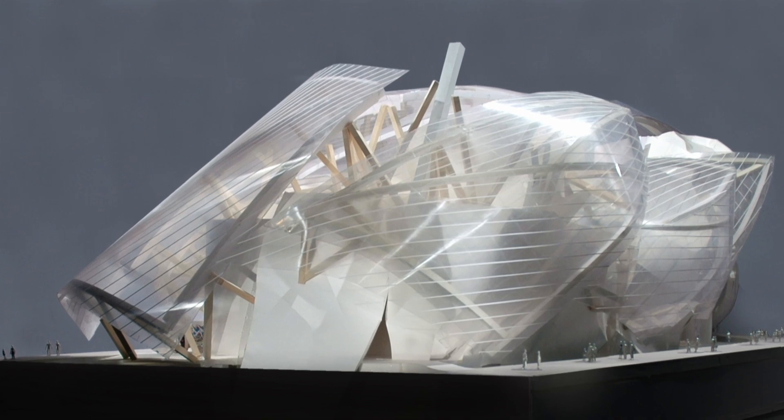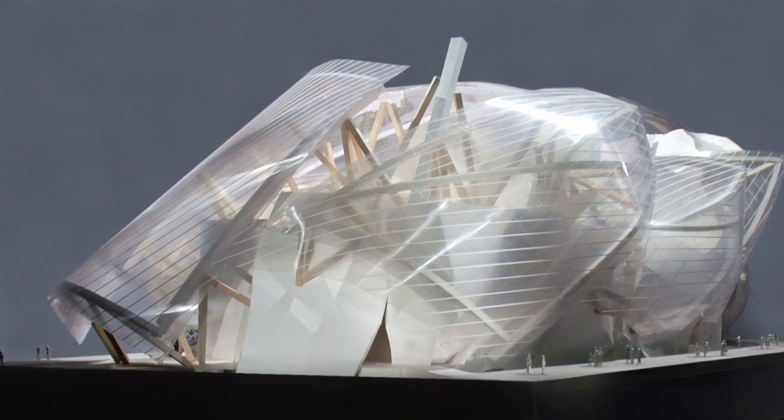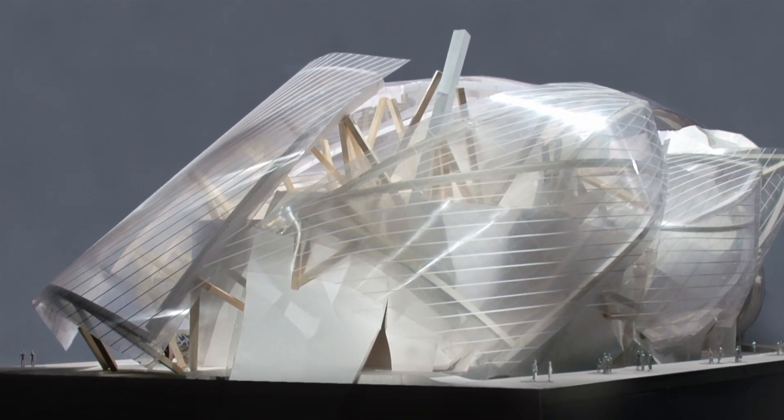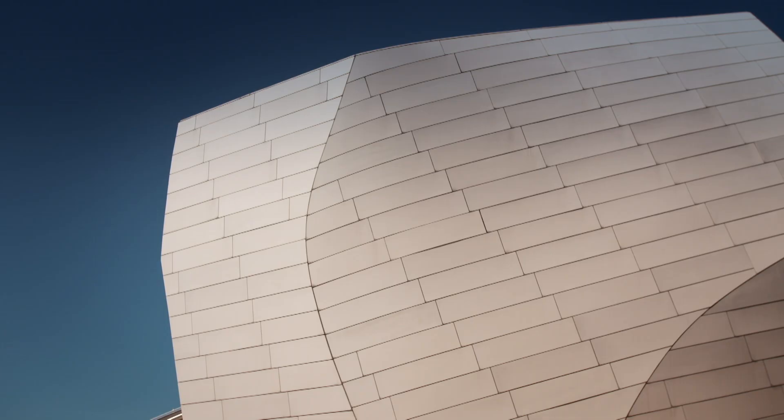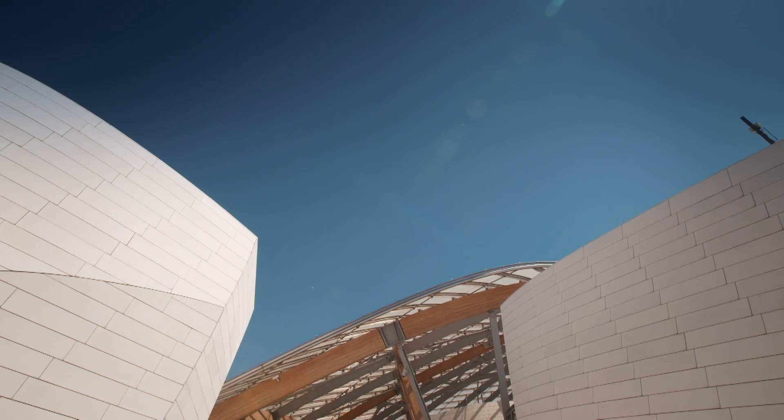The structural engineer next to me thought for a second and then said, I think you used a lot of glue to make your model stand together. Gehry's glue-happy model makers had good reason not to confront the question of how to build it. The design's sheer originality meant there was no structural template to follow — nothing to suggest it was actually possible.